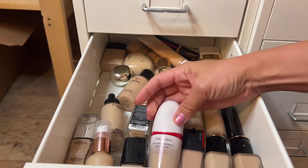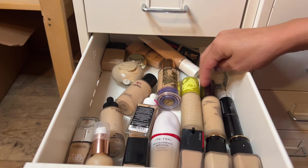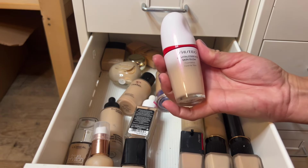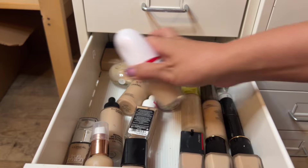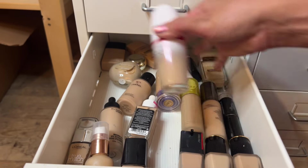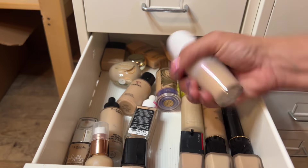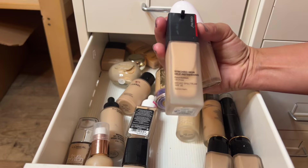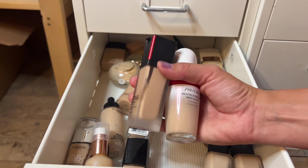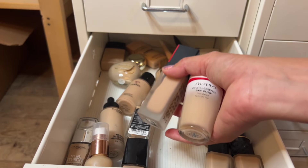For foundation I was thinking of pulling in the Shiseido, and I'm going to stick with my gut and go with the Shiseido Revitalescent Skin Glow. This drawer has foundations I haven't tried this year; I'm trying to get through them all. I did a video comparing this to the original Synchro Skin and liked both. I have shade 240 Quartz in both the Revitalescent Skin Glow and Synchro Skin, so I'm pulling both in — one more matte, one more glowy.